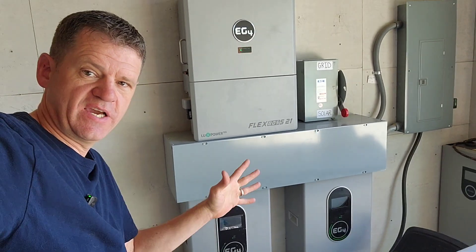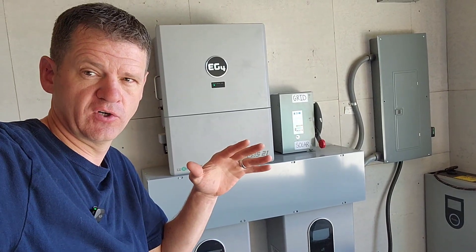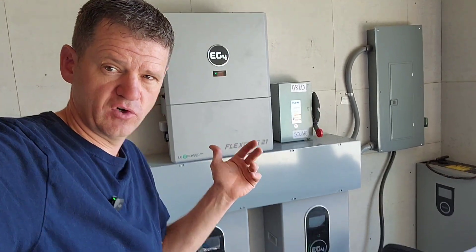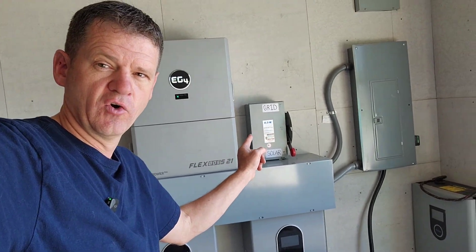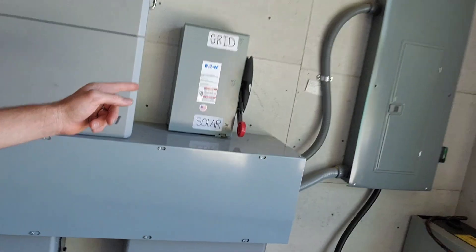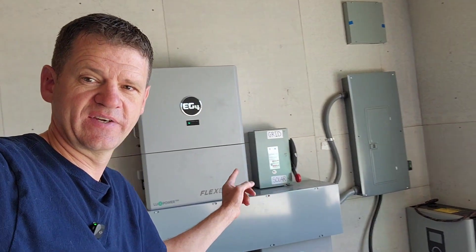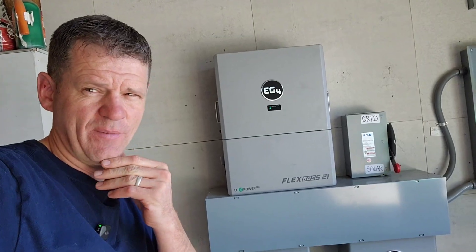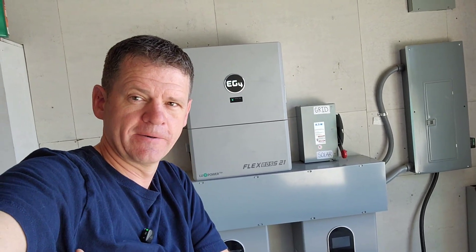If you want to see how I installed this system to run my main house electrical panel, I've got a whole bunch of videos on installing the Flex Boss 21 and different types of inverters — like the 12,000 XP, the 12K PV, and some other non-EG4 brand inverters I've hooked into this setup. I know I haven't posted any videos for a while, but the next project we're going to be doing is putting the Grid Boss right here in place of this switch. I'll probably have to drill new holes and shift things over to make room for it. Let me know what kind of stuff you guys want to see next. Thanks, bye.